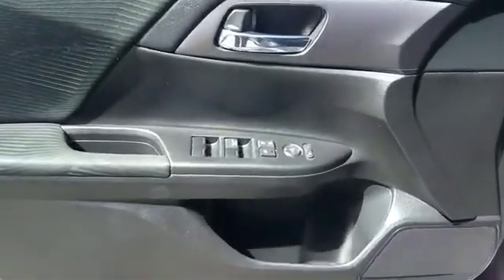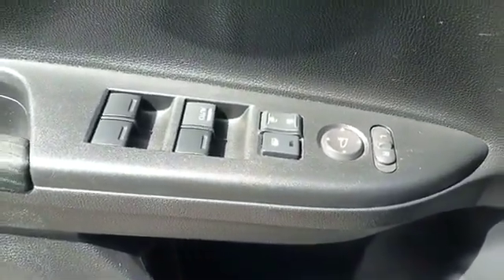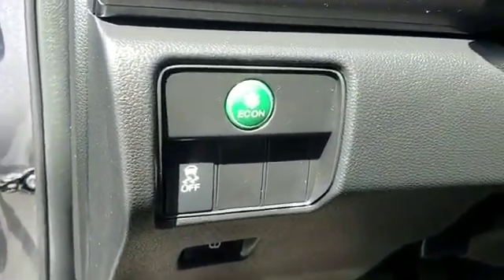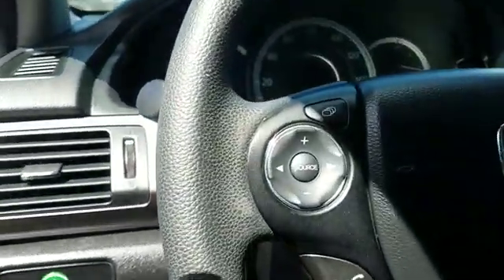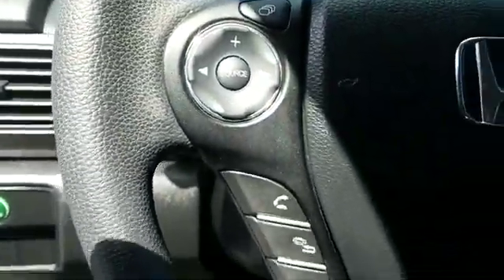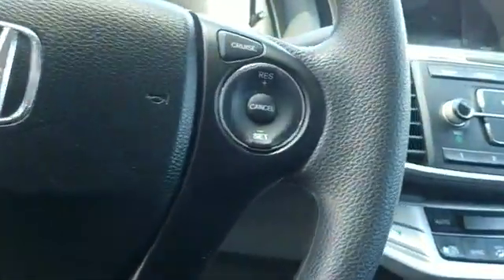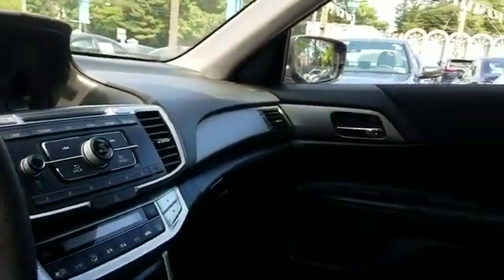brake assist, auto climate control, keyless entry, front bucket seats, steering wheel audio controls, engine immobilizer, automatic headlights, auxiliary input, aluminum wheels, stability control, passenger side airbag sensor, adjustable steering wheel, daytime running lights, traction control, cruise control, power side view mirrors,